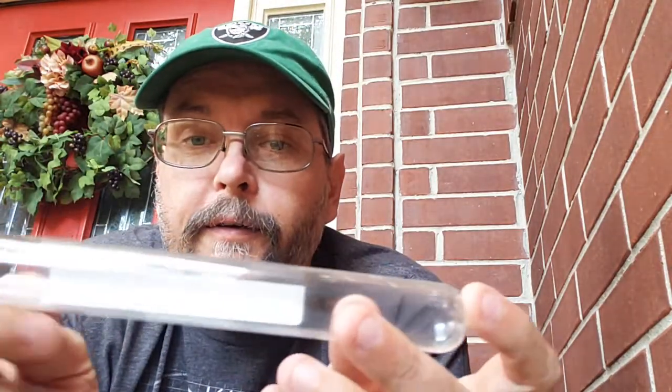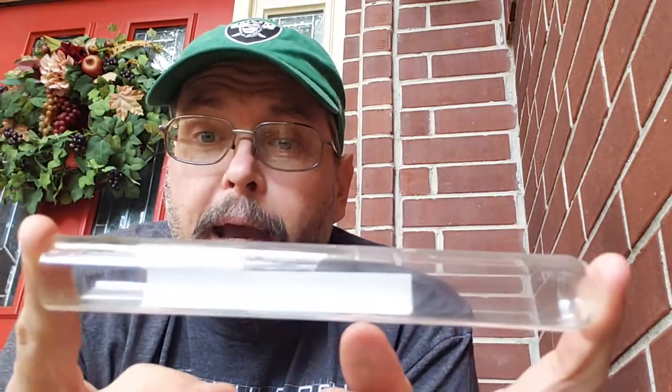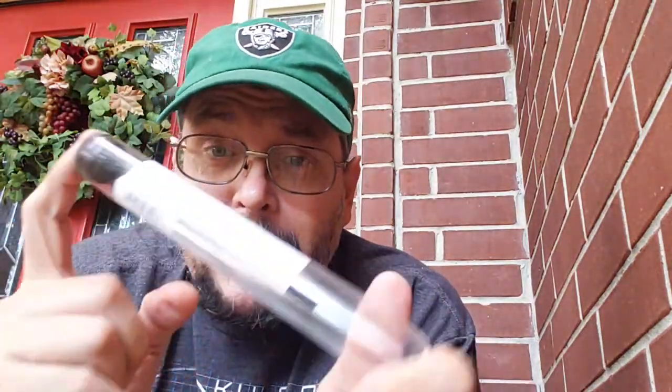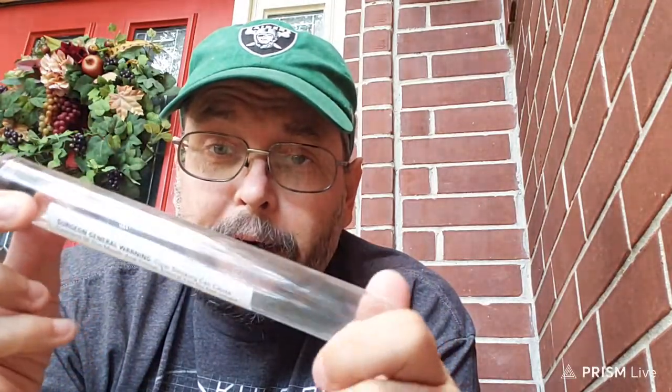Now pipe smokers — seriously — right now, don't throw this out. Are you seeing what I'm seeing? A perfectly clean glass tube with a decent seal. What you have here is a small carry pack for several bowls worth of pipe tobacco.